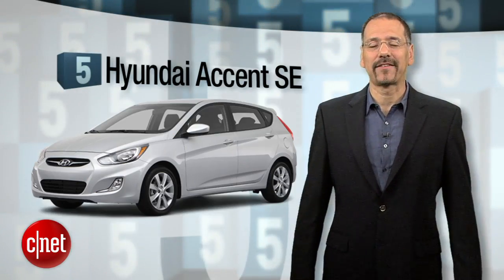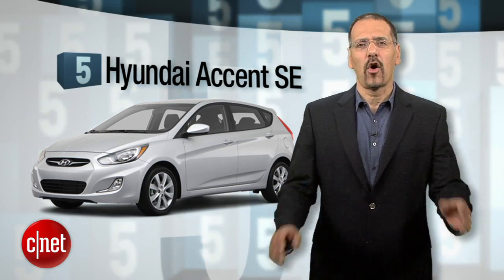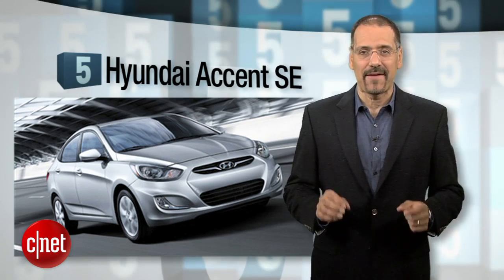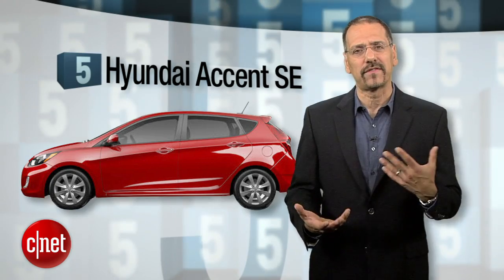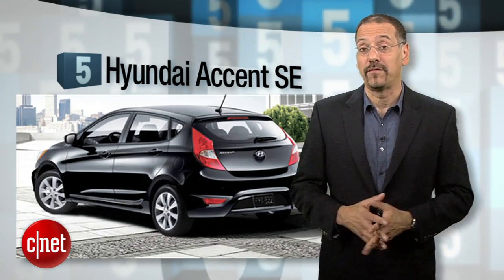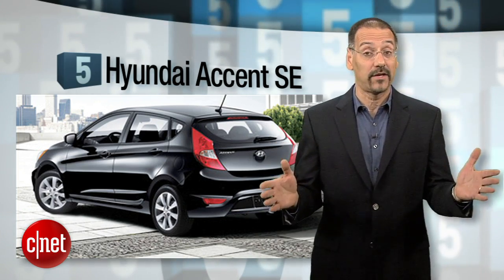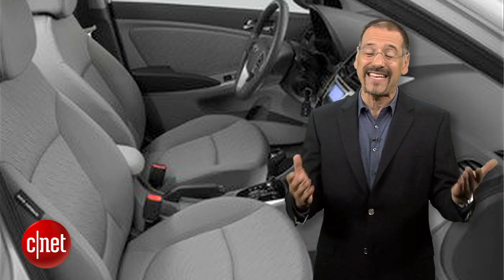Number 5 is the Hyundai Accent SE. We love Hyundai and Kia these days, so why the bottom of the list? Because you can't even option a navigation head unit on any Accent at any price, and it doesn't have a very elaborate voice command system like Ford Sync. This is a throwback to when car companies positioned their small cars as utilitarian transport offering less. The Accent is a nice car, but they missed the boat on really loading it up like mid-range cars, at least optionally.